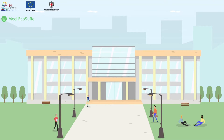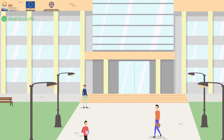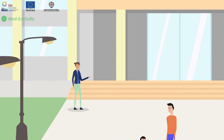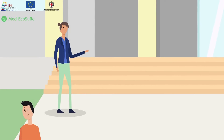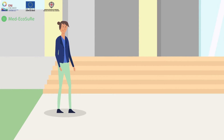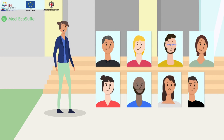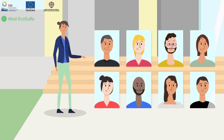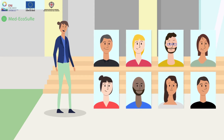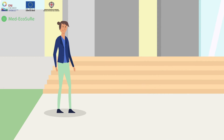Energy consumption in university buildings in the Mediterranean region is remarkably high. Building performance depends on several parameters, including occupant behavior patterns. All occupants of the buildings — teachers, students, researchers, technicians, and staff — with a few simple adjustments, can positively influence and help reduce the amount of energy consumed in university buildings and achieve a low energy lifestyle.